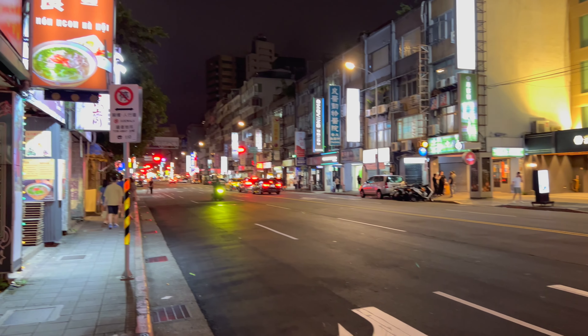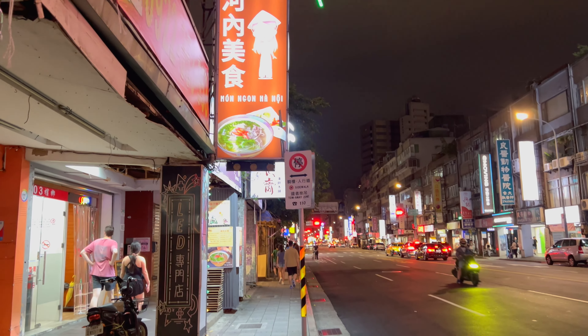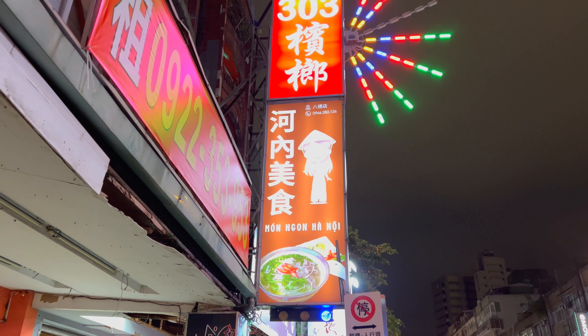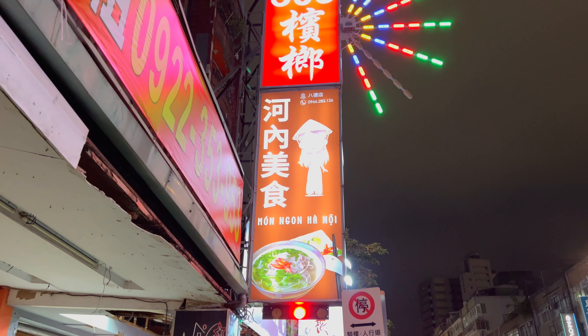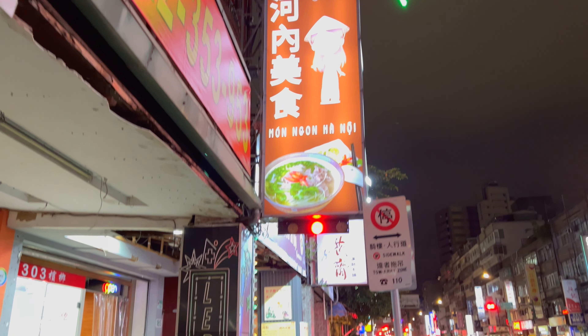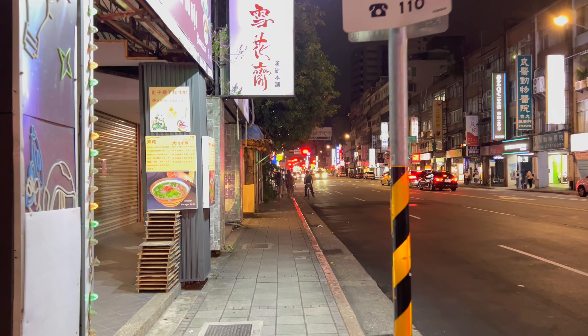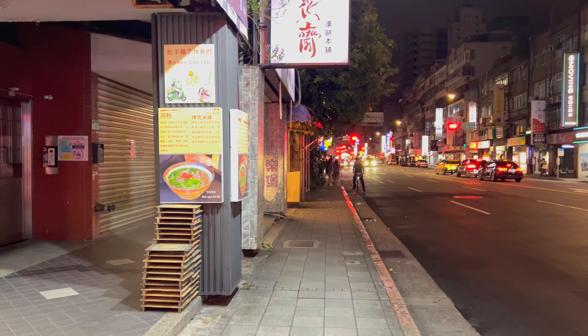Hey everyone, I'm here in Taipei. I'm going to try a Hanoi Vietnamese restaurant, Monyon Hanoi. It's located on Bada Road. I heard they have some great food in here.